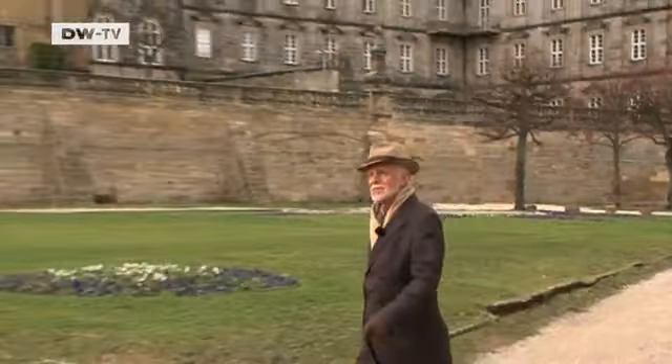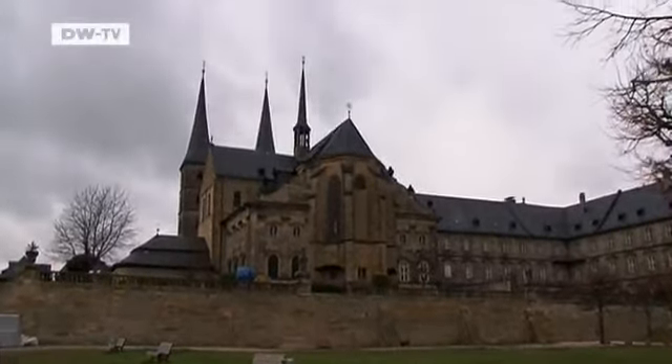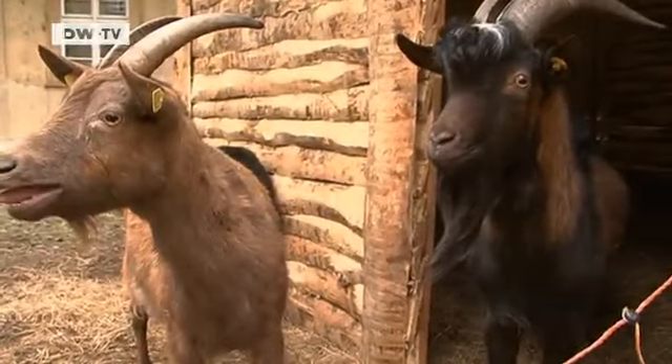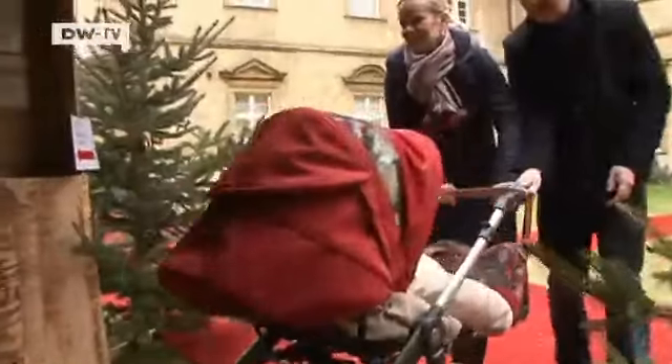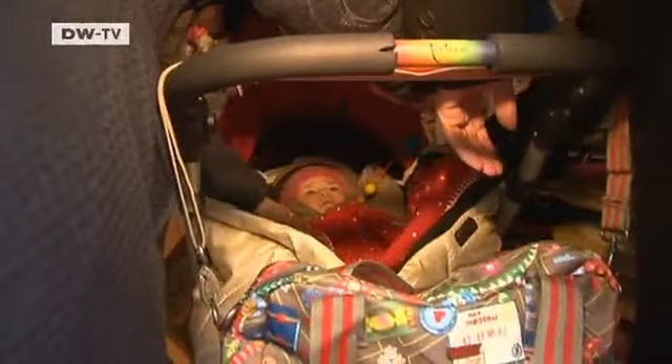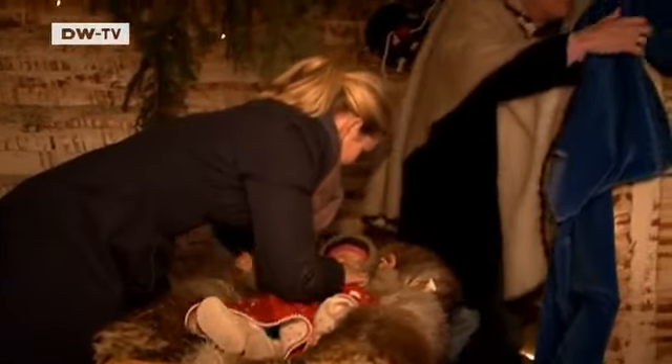High up on the hill called Michaelsberg, in the Benedictine Abbey, there's another nativity scene awaiting me. I'm not sure what to expect from this final stop on my nativity route. And here's something I found really quite extraordinary — a so-called interactive nativity scene where the visitors themselves can play the parts of the Holy Family.